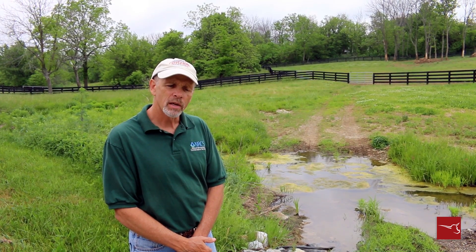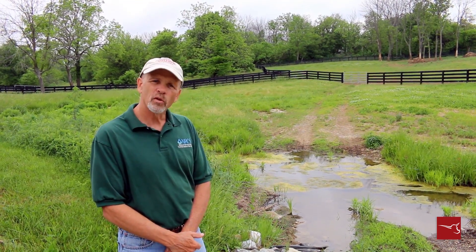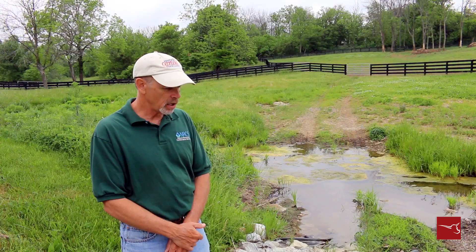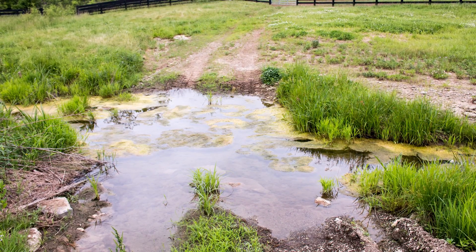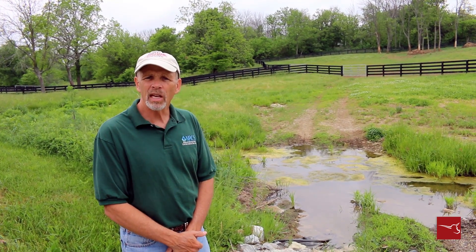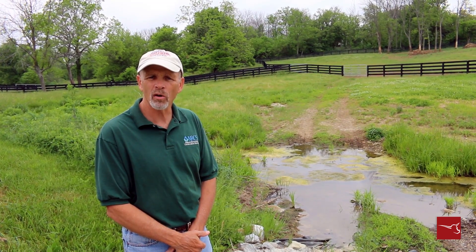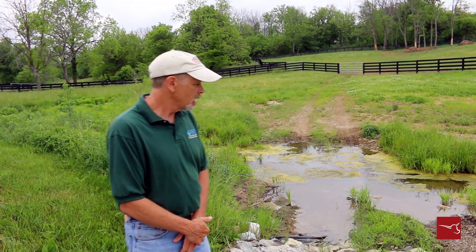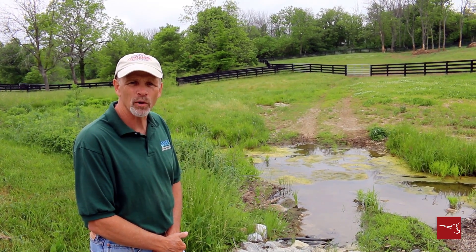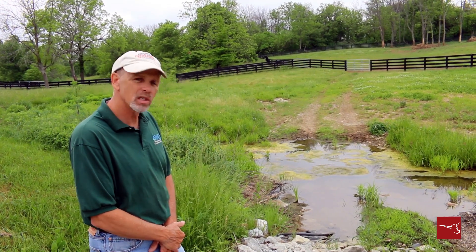What we're looking at here is an NRCS practice that we applied for, have been accepted into, and are just starting the process on. This is going to be a crossing across this creek for equipment to be able to take hay out into the pasture in the wintertime to feed our cattle. We started with a geotech fabric after we took off the organic material, then put down riprap — which is big rock — and then a smaller rock, about a three-inch size, on top of that to eliminate erosion on the banks as we cross the stream with our tractors and equipment. So far the fabric and rock are down, and they are requiring that a concrete apron be put in on both sides, which is the next step.